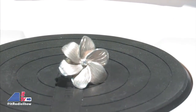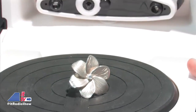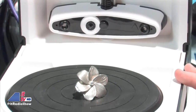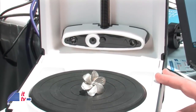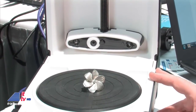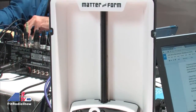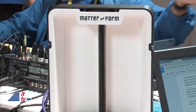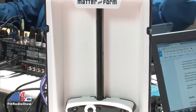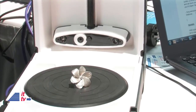That's kind of cool — thus the name Matter and Form. Now, this is the actual product. Is it available yet? Yes, we've been shipping. We shipped earlier this year, and we're still a very young company — only two years old, so this is our first product. It's available on our site and also on Amazon for $579.